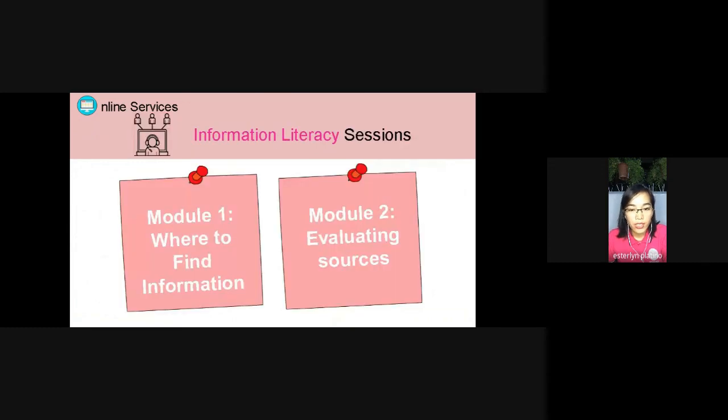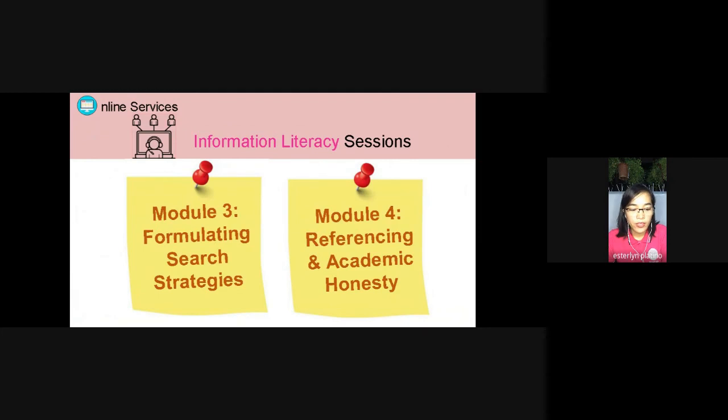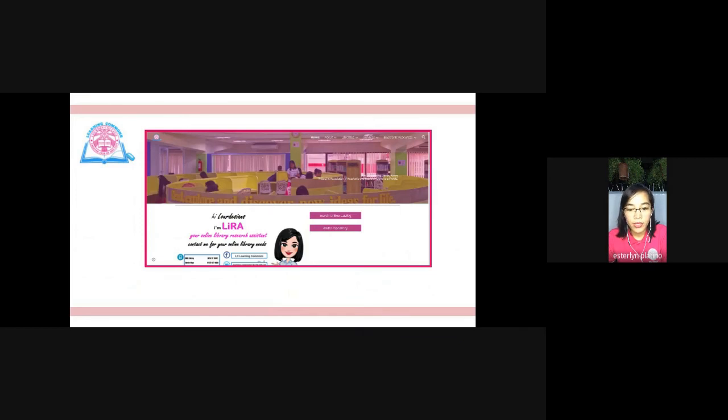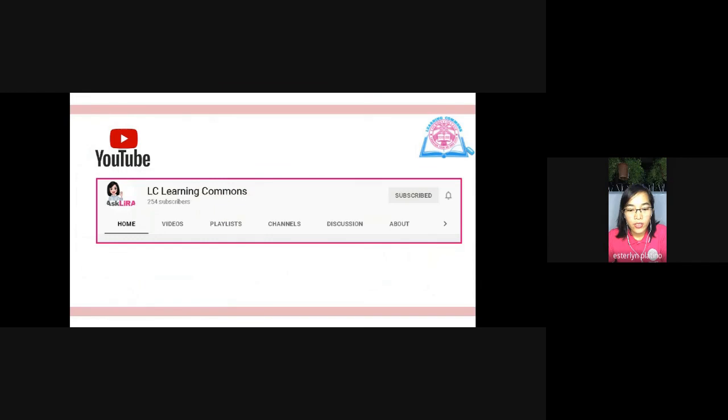We also conduct Information Literacy Sessions containing four modules: Module 1 — Where to Find Information; Module 2 — Evaluating Sources; Module 3 — Formulating Search Strategies; and Module 4 — Referencing and Academic Honesty. Details on how to avail these online services will be discussed during the program meeting, as well as how to effectively use the databases. For more information, please visit our library website using the link provided on screen, and subscribe to our YouTube channel by searching 'Shug LC Learning Commons.'